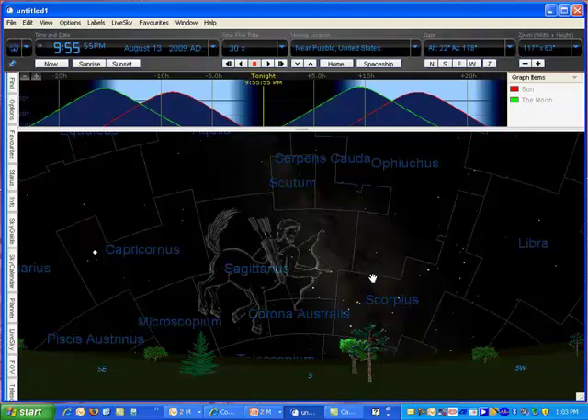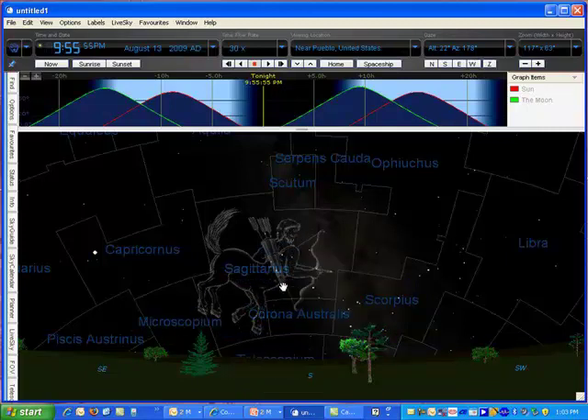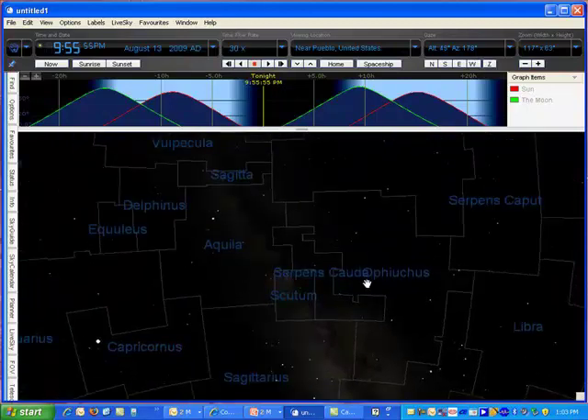It doesn't actually say where — Woodland Park. Kind of prominent in the sky as you look to the south will be Sagittarius. Now where I'm standing, I may have a hard time seeing that because there's a mountain in the way — something called Pike's Peak. But if I were to look a little higher, I could certainly see Aquila, and Capricornus, etc.